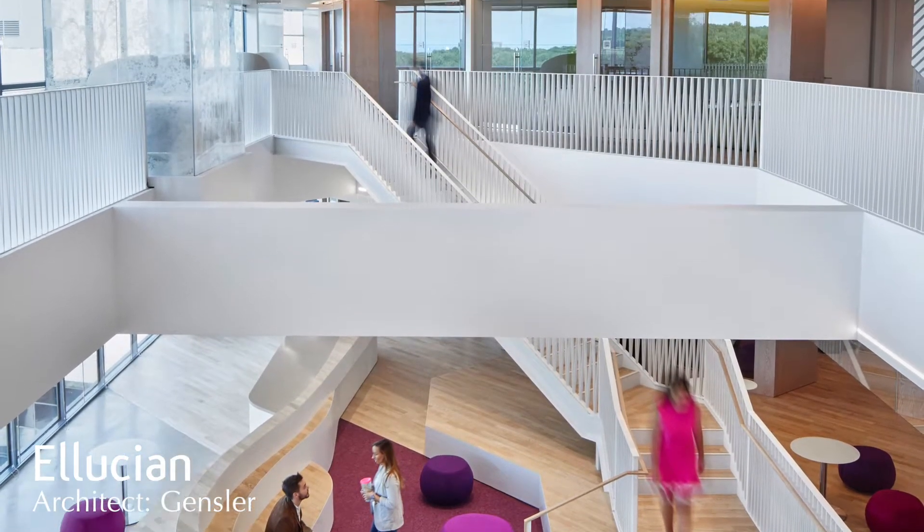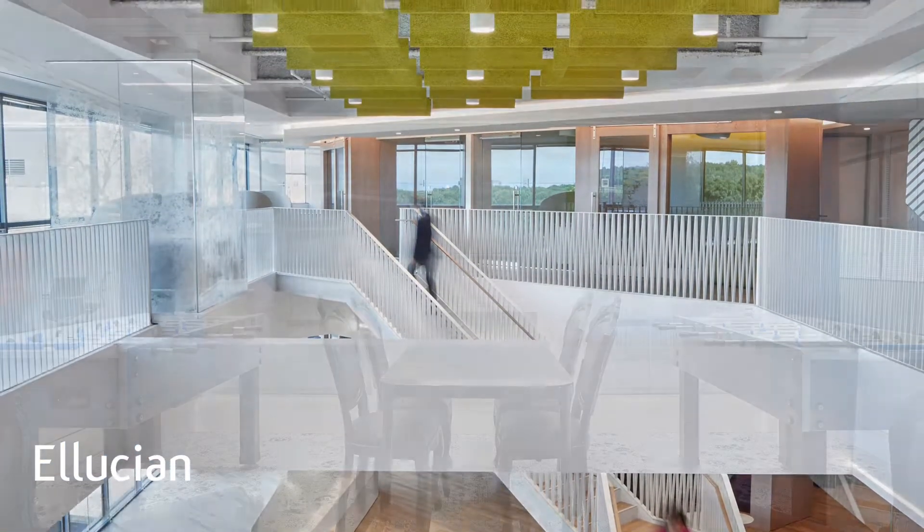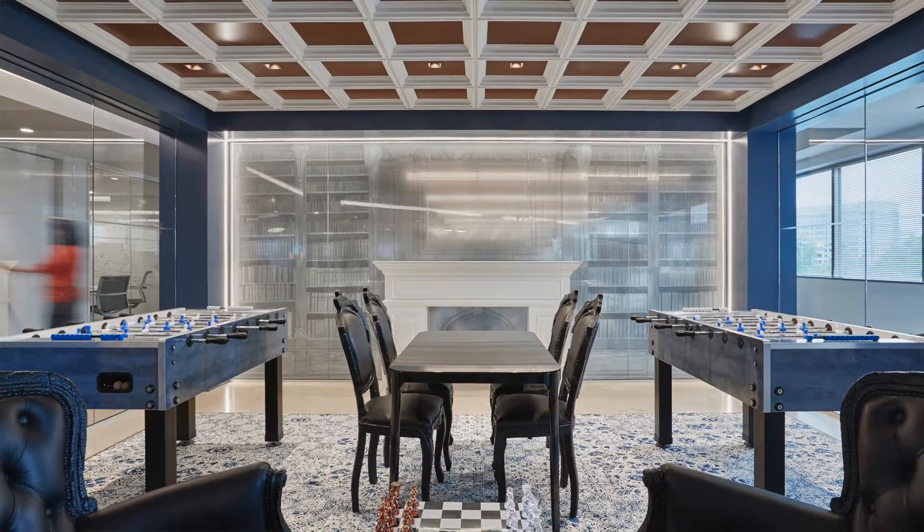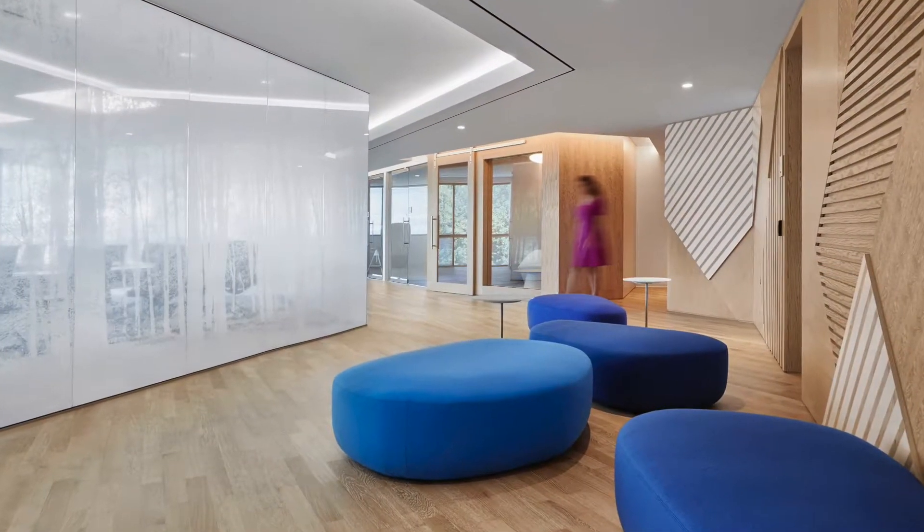This was a renovation of an existing building. It consisted of several different products, between half-inch clear-tempered glass to back-painted glass to custom laminated glass, with multiple floors of suite entries.